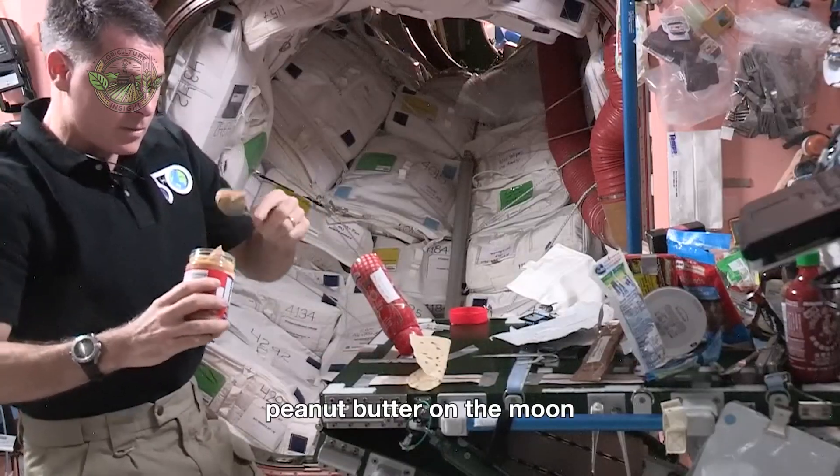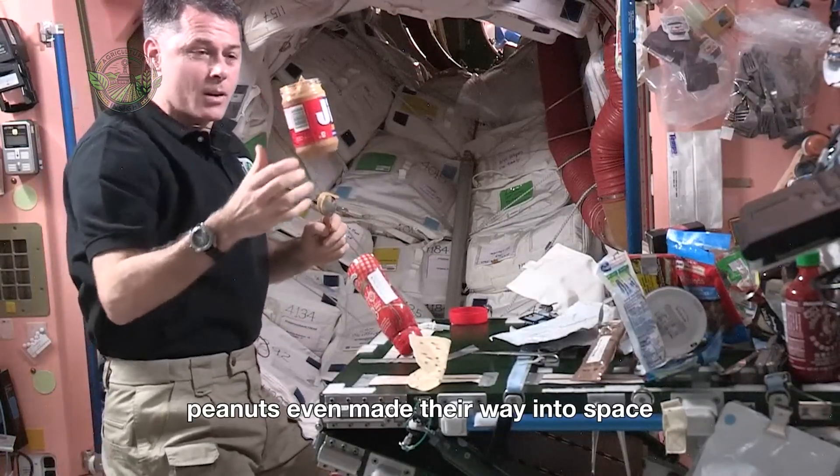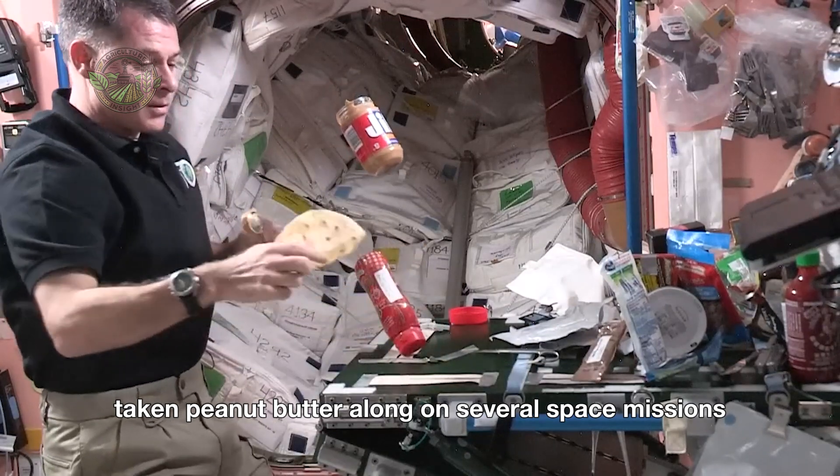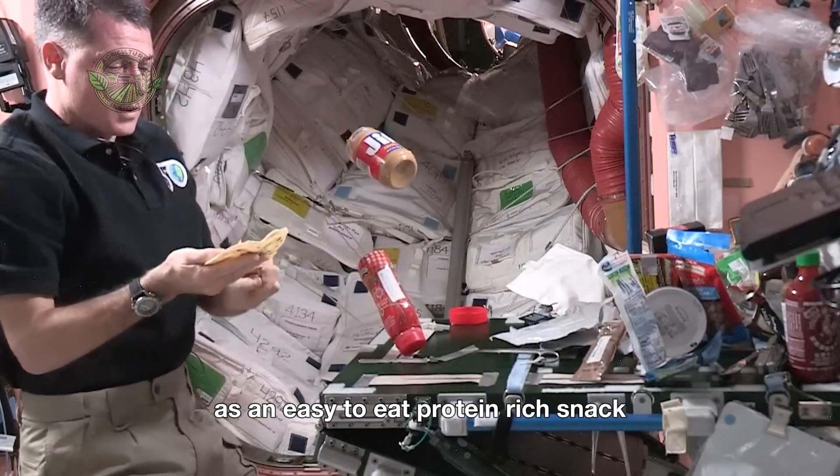Peanut butter on the moon. Believe it or not, peanuts even made their way into space. Astronauts have taken peanut butter along on several space missions as an easy-to-eat, protein-rich snack.